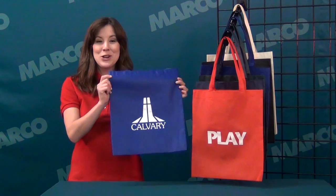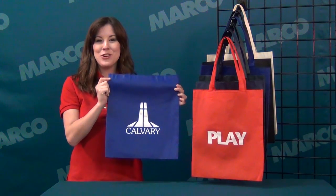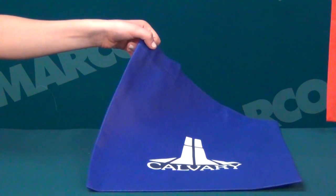Hi, I'm Callie with Marco's Promo Tote. Choose this eco-friendly bag for your next trade show or giveaway. This durable, affordable bag is also 100% recyclable.